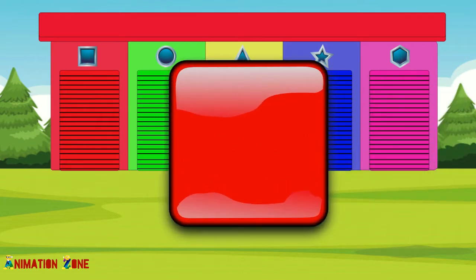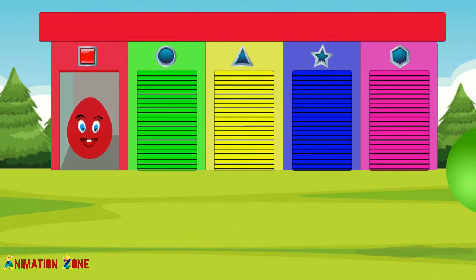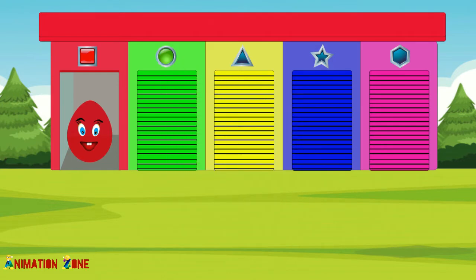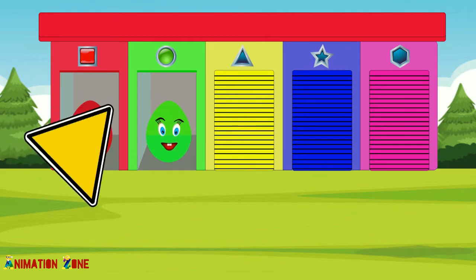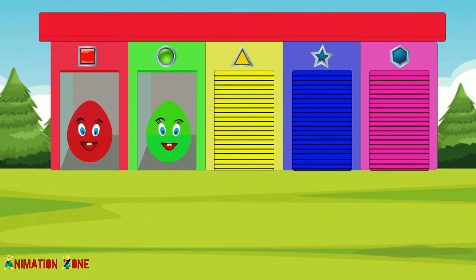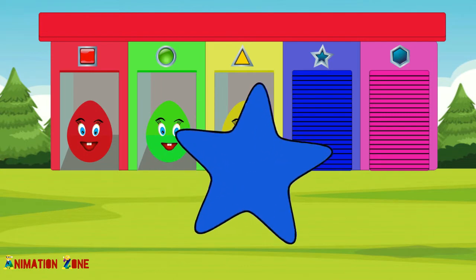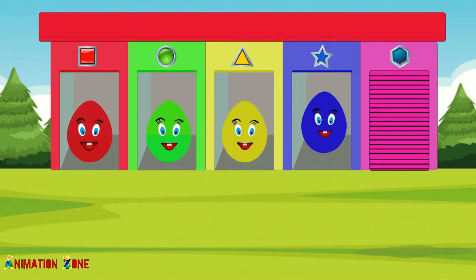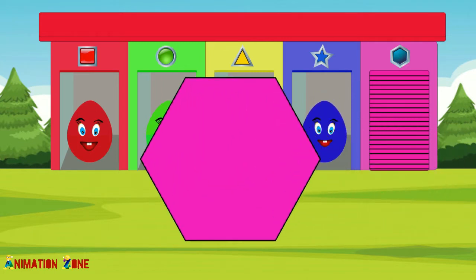Square. Circle. Triangle. Star. Hexagon.